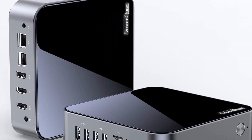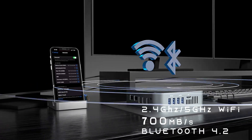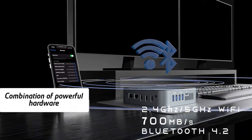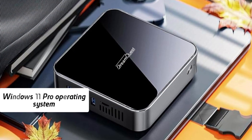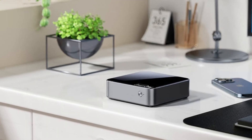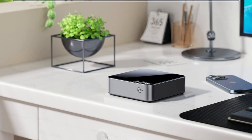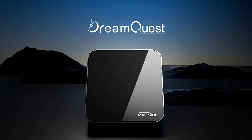Its compact and space-saving design allows for seamless integration into any environment, whether it's a home office, a small business, or a media center. This mini PC's combination of powerful hardware, comprehensive connectivity, and Windows 11 Pro operating system makes it an excellent choice for users who demand high-performance computing in a compact and efficient package. The Dream Quest Mini desktop computer is a reliable and flexible solution for a wide range of computing needs.